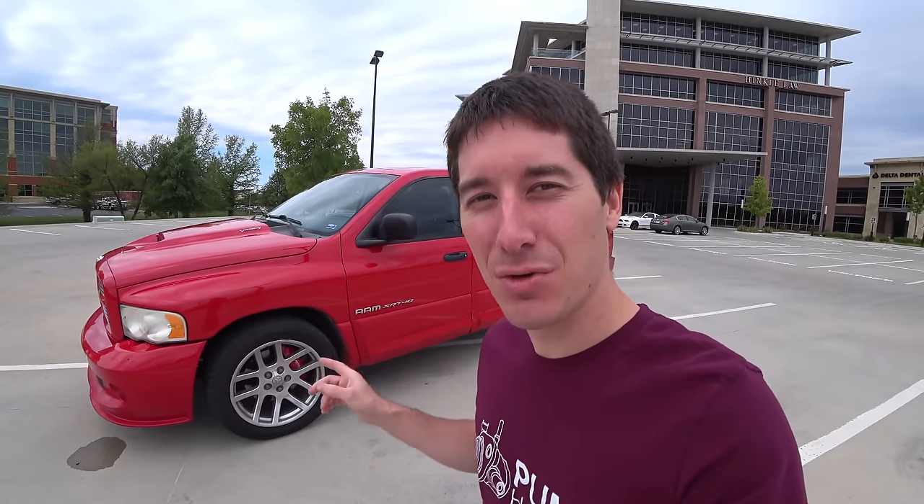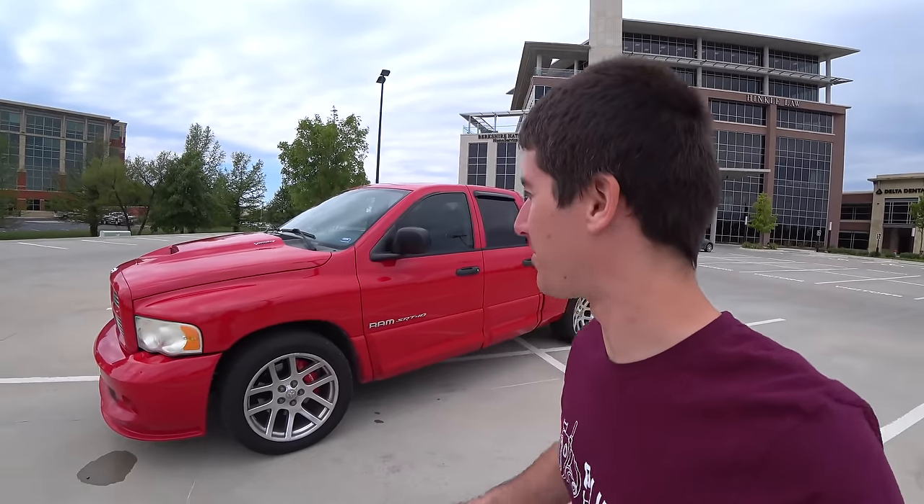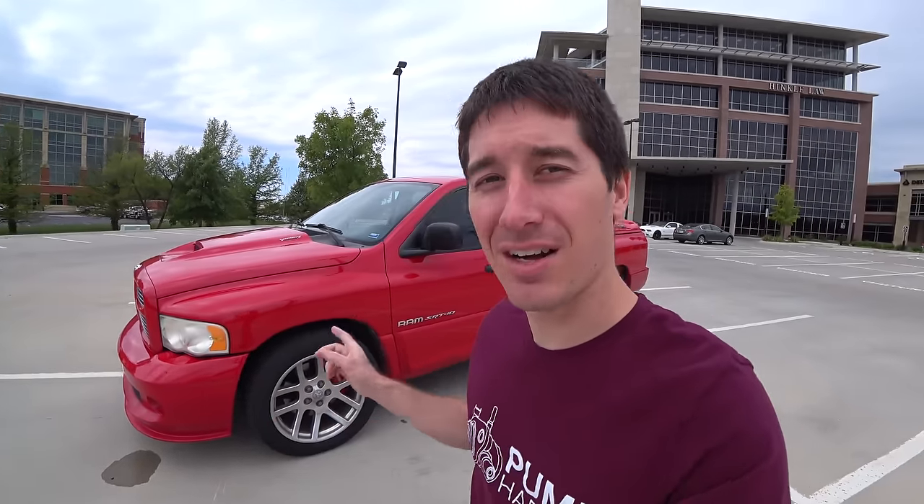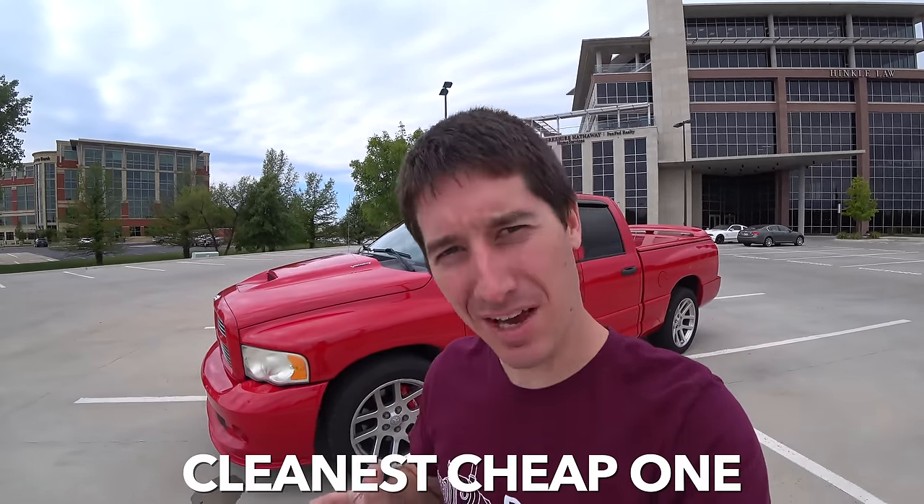What is going on guys? I'm WatchJergo and today I'm here with my newest truck — that's three for some reason — but this is a 2005 Dodge Ram SRT10 powered by the Viper engine. I paid $14,000 for this non-salvaged truck with 145,000 miles on it, making it the cheapest and kind of the cleanest one in the U.S. for sale right now.